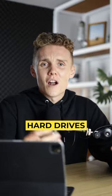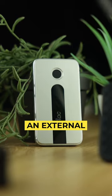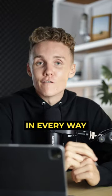Camera gear you should not buy as a beginner photographer, part two. External hard drives — come on, we're in 2022. Front the slightly higher price tag and pick yourself up an external solid-state drive. These are faster, more reliable, and smaller in every way.